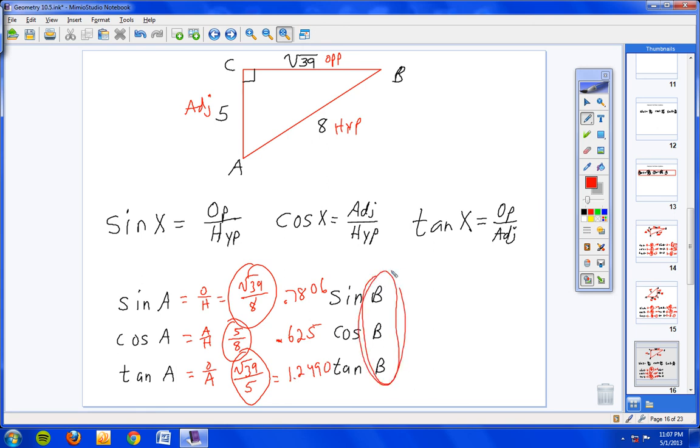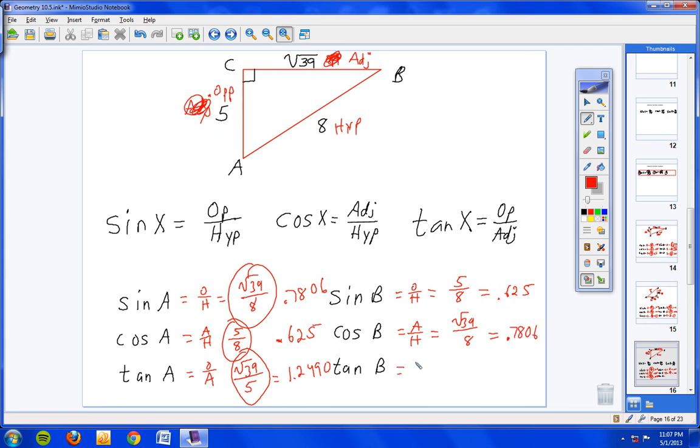Now for angle B: put your pencil on B, go straight across to 5 — that's your opposite side. The side up here is your adjacent. Sine of B is opposite over hypotenuse: 5 over 8, which is 0.625. Cosine of B is adjacent over hypotenuse: square root of 39 over 8, which is 0.7806. Tangent of B is opposite over adjacent: 5 over square root of 39, which gives 0.8006.